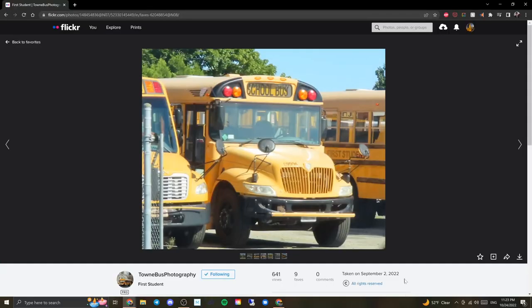This one from town bus photography is another First Student bus — a CE again, pretty basic New York-specced with a yellow roof. We've got that specific style school bus sign and the crossing gate. Nothing really stands out here. Of course we like to see the C2, but it's immediately ruined by First Student yet again.